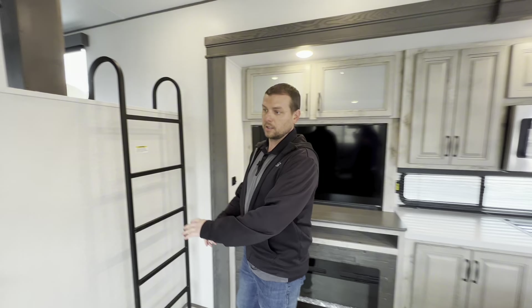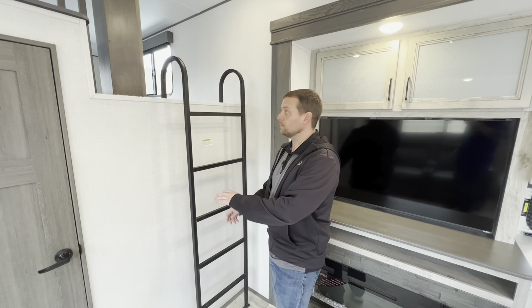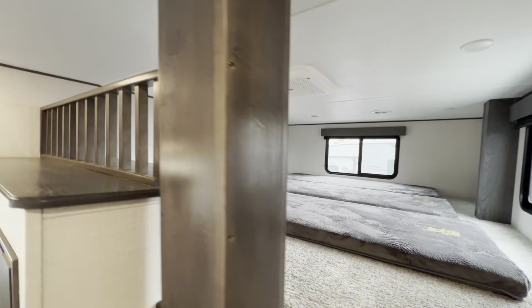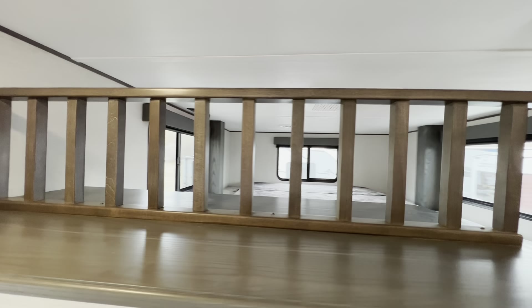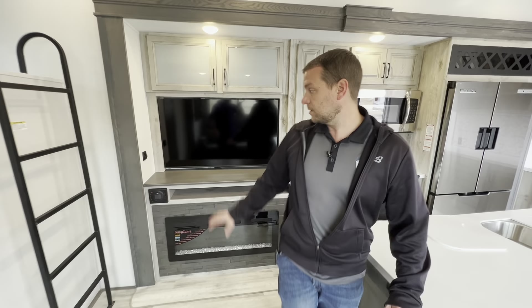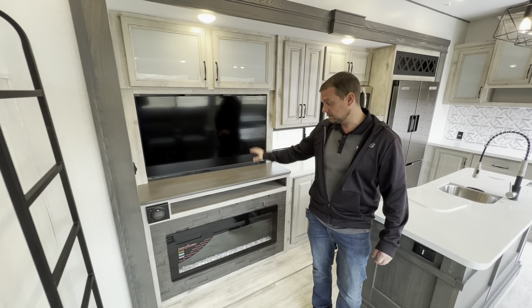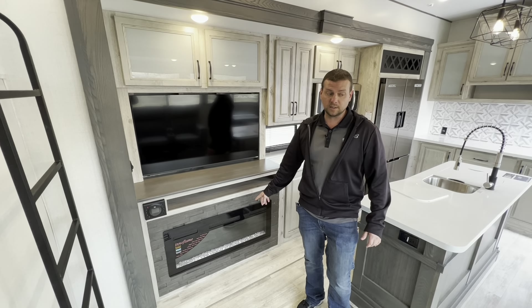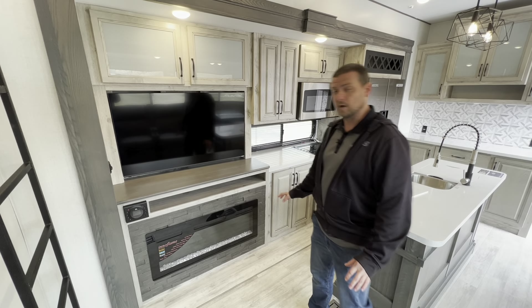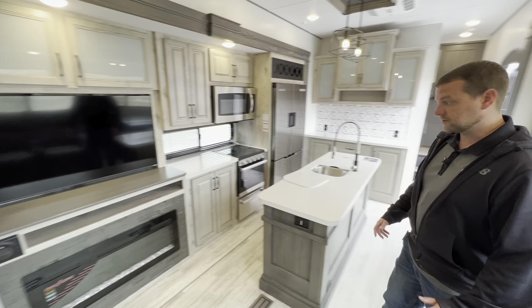The other cool part about this: not only does it have the back private bedroom, you also have a loft up here. So if you have kids, it'd be a great place for them to play. If you want to sleep up there, you can fit up to three, maybe four people — it's just kind of their own spot for kids to hang out. We have your entertainment right here with the TV fireplace. These are really nice — they will definitely take the chill out of the trailer in early spring and late fall so you don't have to run your furnace as much.